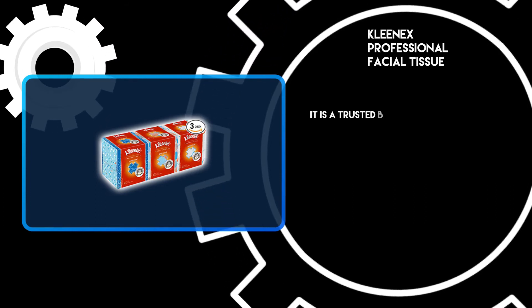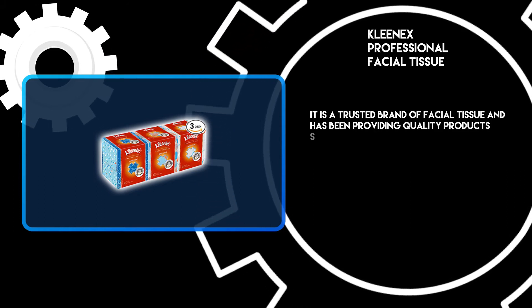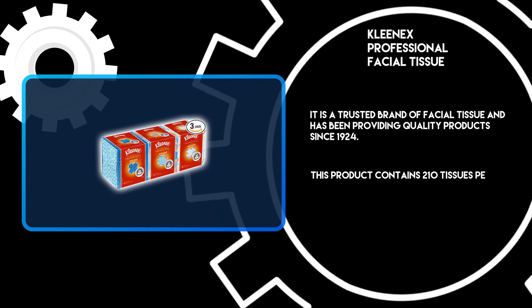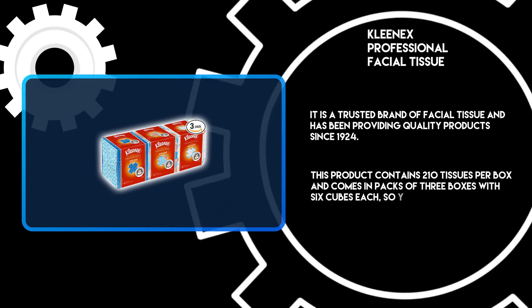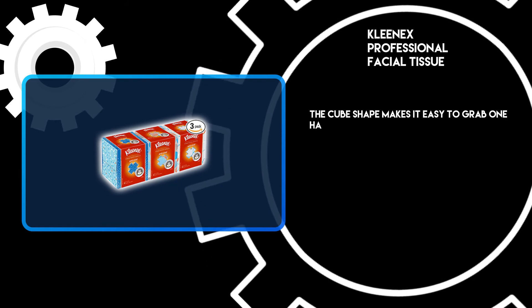At number one, Kleenex Professional Facial Tissue. It is a trusted brand of facial tissue and has been providing quality products since 1924. This product contains 210 tissues per box and comes in packs of three boxes with six cubes each, so you have plenty to go around.